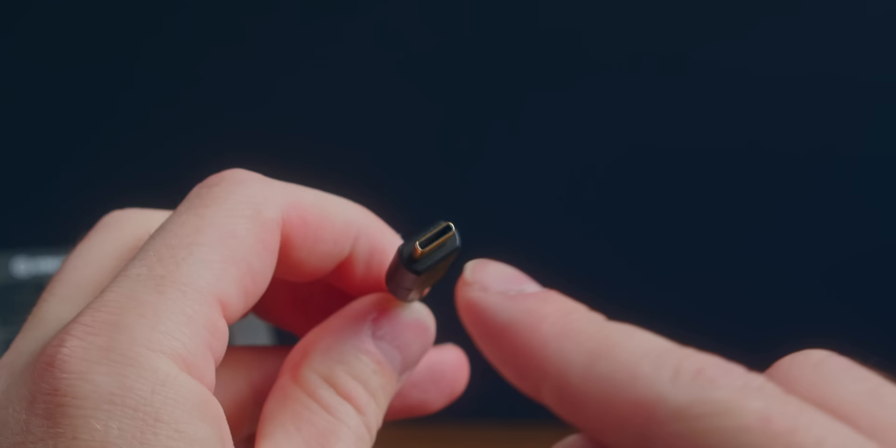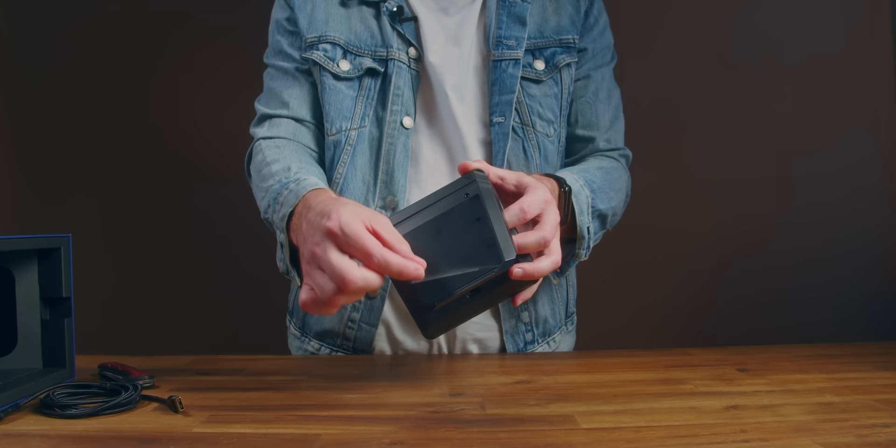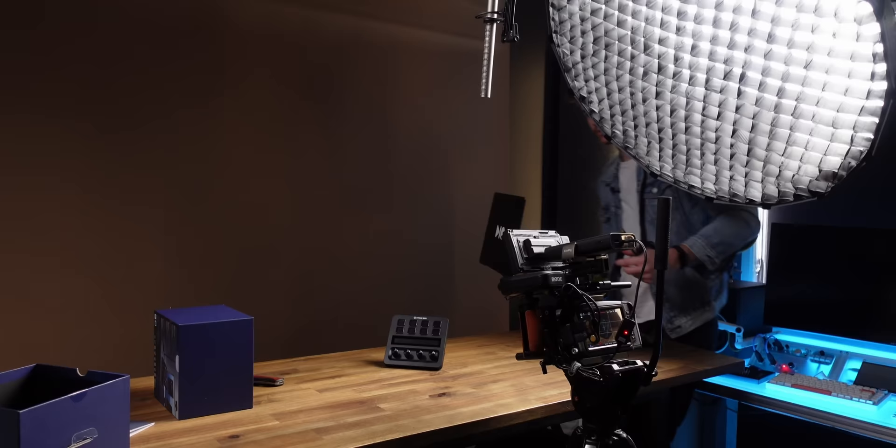The cable is USB-C but it's actually a 2.0 connection, so it maxes out at 480 megabits per second. There's a massive non-slip base on the bottom — you don't want to be grabbing buttons and have it slide back. Let's plug it in.